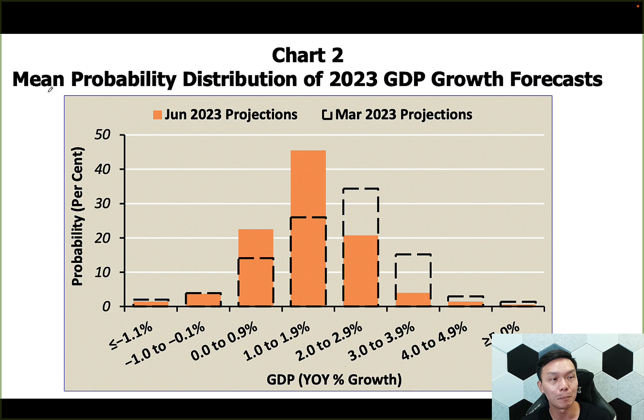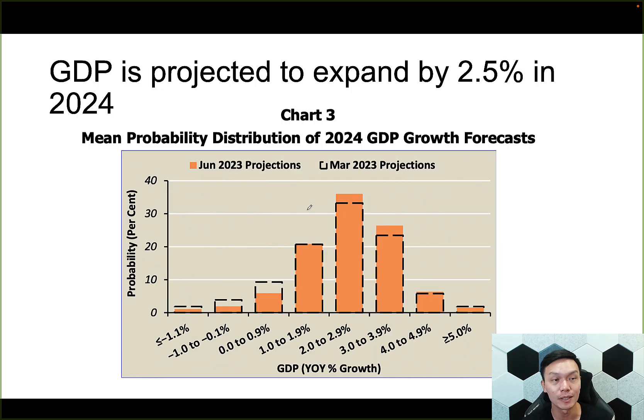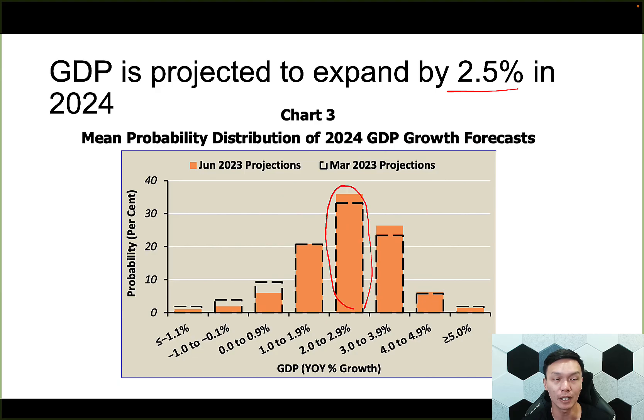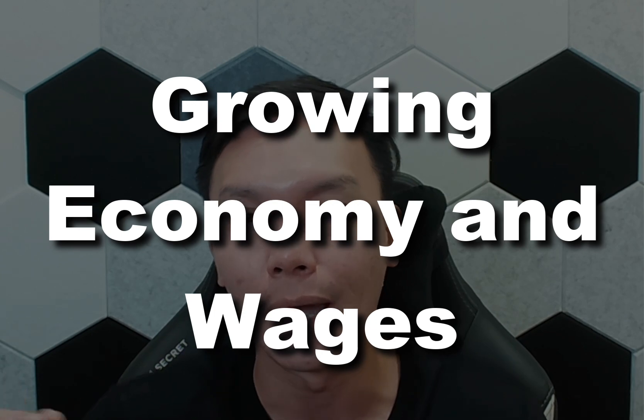Looking at their mean projection for GDP growth for the whole of this year — we are already near the tail end of 2023 — they are going towards between 1% to 1.9% GDP growth, with the majority right in that range, which is fairly decent. However, going into 2024, this group of forecasters actually predicts that GDP will expand to about 2.5%, with the majority between 2% to 2.9%. So the average is about 2.5%. This gives me a lot of confidence in property, because property prices right now, to make them sustainable, have to be supported by a growing economy and growing wages, and GDP is definitely one of the main drivers here.